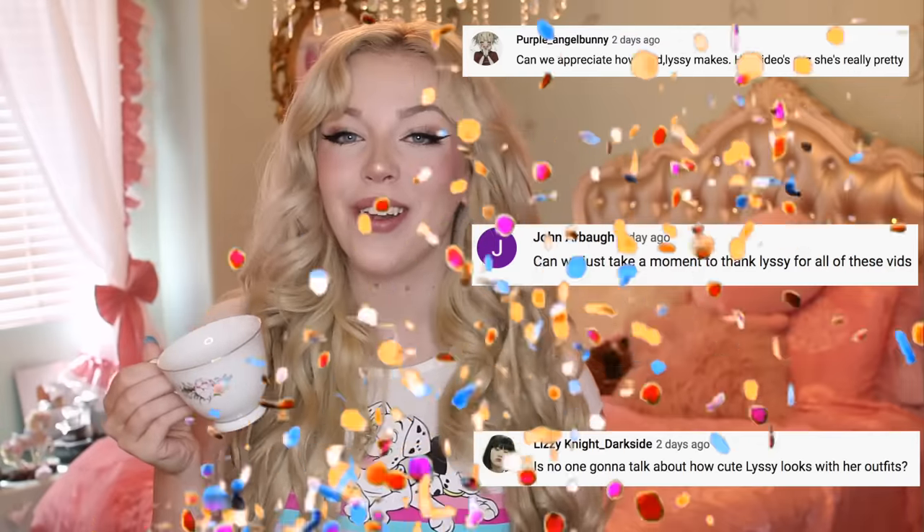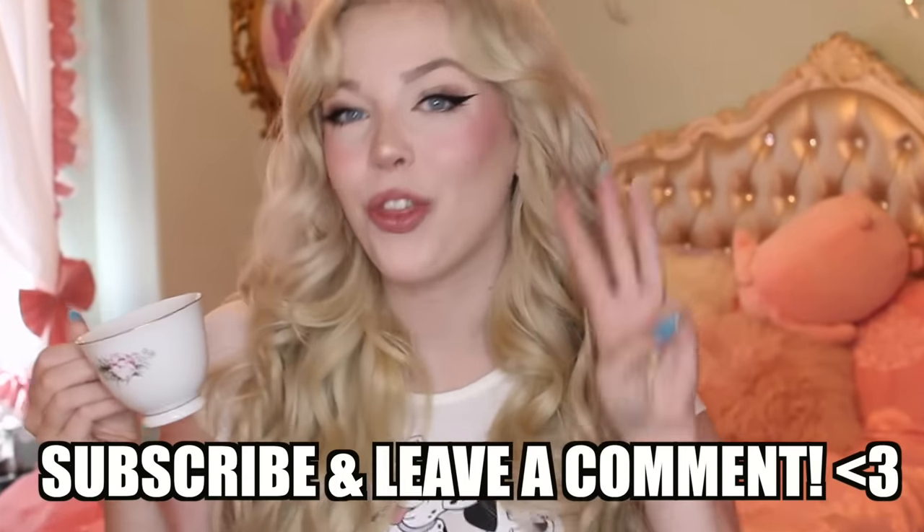Congratulations to today's shout out winners. If you guys want to win a shout out, just leave a nice comment down below and I'll be picking three winners for the next video. Let's just get into talking about these scary dolls.